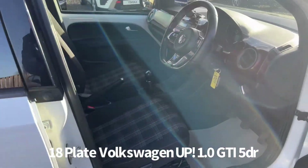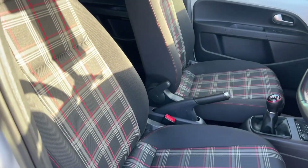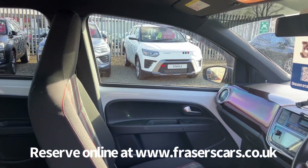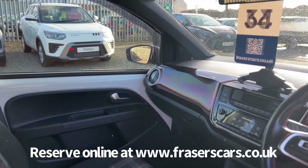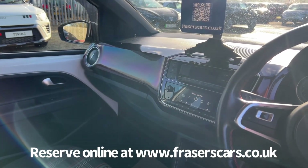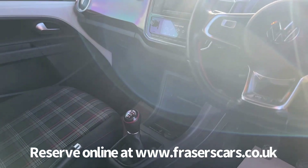Inside, as you'd expect with the GTI, there's tartan upholstery. There's a height adjustable driver's seat, and both front seats are also heated. The steering wheel is also height adjustable, with steering wheel audio controls, auxiliary input, climate control, DAB radio, and Bluetooth.